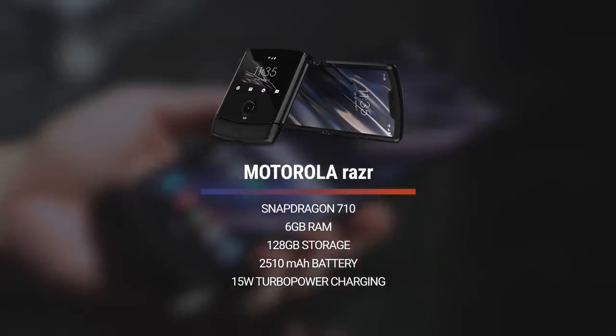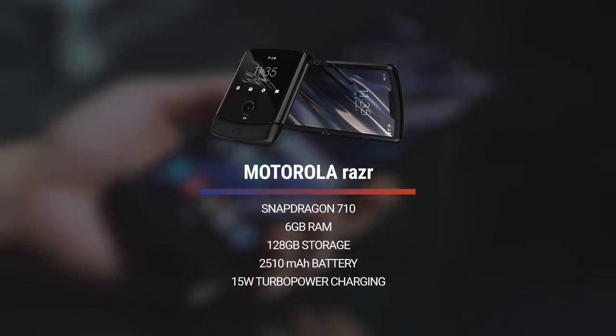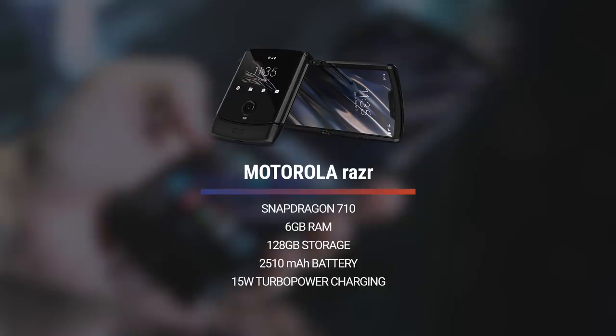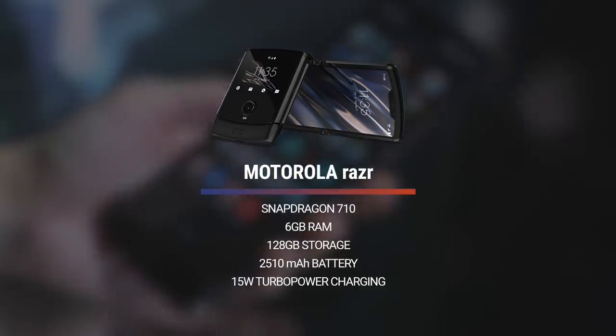There's also no SIM card slot. Instead, the new Motorola Razr only supports eSIM. If you take a look at the spec sheet, it's pretty clear that Motorola is focusing on that hip, fashion-forward crowd — with Qualcomm's Snapdragon 710 processor, 6GB of RAM, and only a 2510 mAh battery, albeit with a bundled 15W turbocharger.